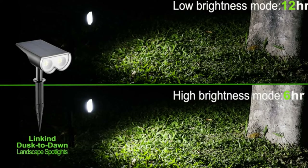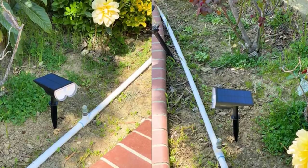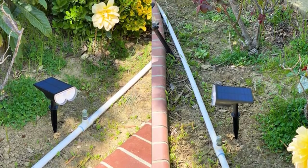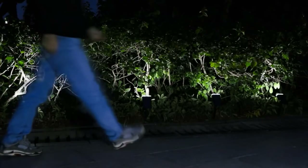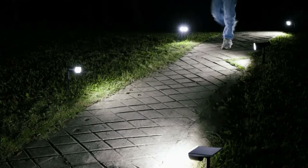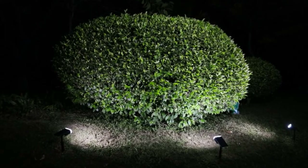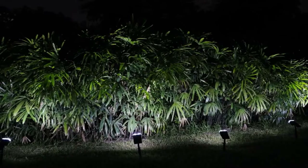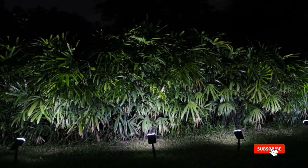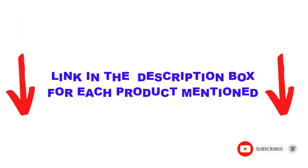Are you looking for the best solar spotlights to light up your outdoor space in your budget? Well, in today's video, we break down the top 5 best solar spotlights available on the market. I made this list based on my personal opinion and tried to list them based on their price, quality, durability, and more. You can check out the description below and make sure you subscribe for more videos. Okay, let's get started.